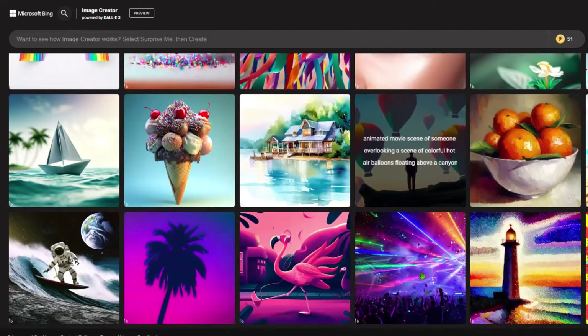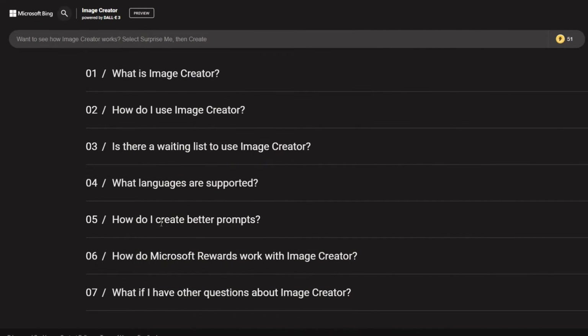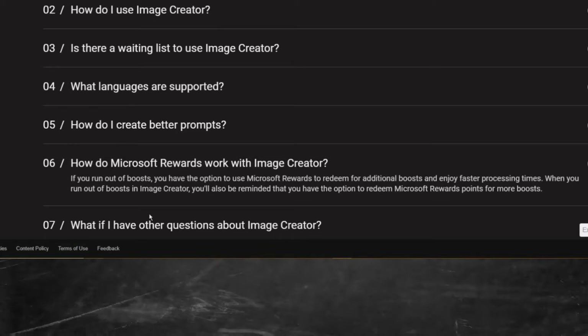By the way, I just call them credits. However, Microsoft refers to them as boosts. And if you're wondering how to re-up your boosts, if you scroll to the bottom of the page, you'll see this: 'How do Microsoft Rewards work with Image Creator?' Here it says if you run out of boosts, you have the option to use Microsoft Rewards to redeem for additional boosts and enjoy faster processing times. When you run out of boosts in Image Creator, you'll also be reminded that you have the option to redeem Microsoft Rewards points for more boosts.